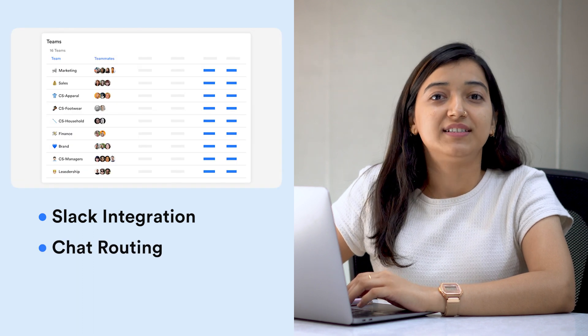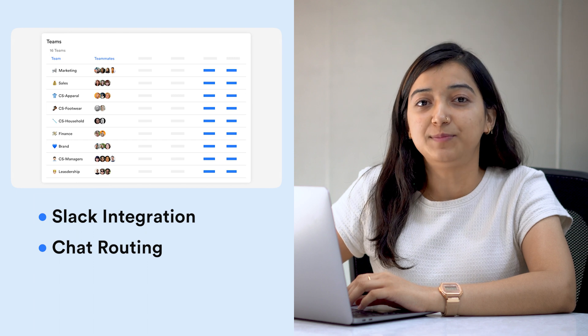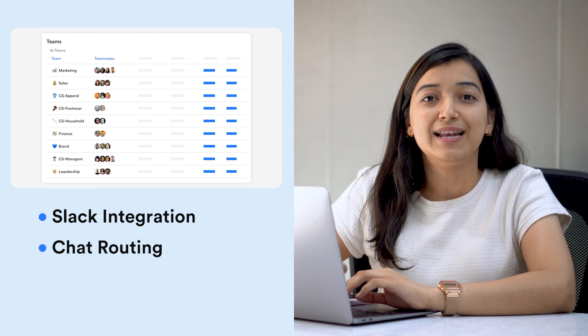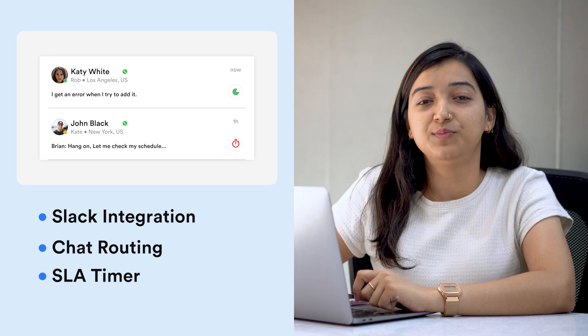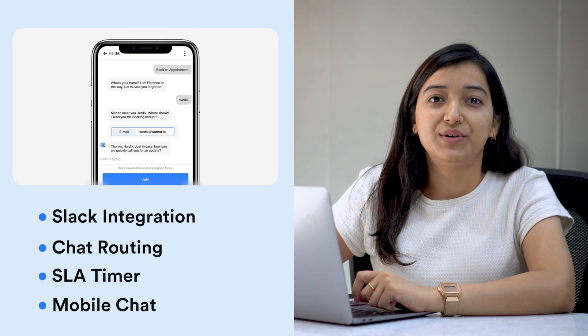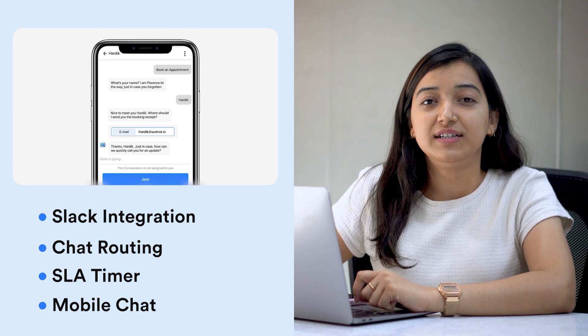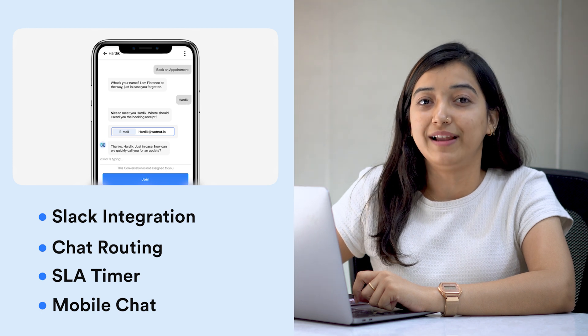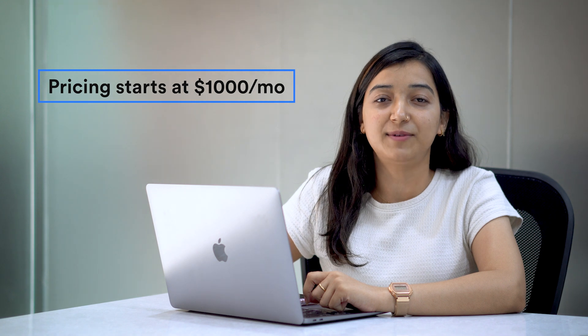Chat routing routes the chats to not just the right team, but also to the right person to resolve queries in minimal time. SLA timer: a timer can be set to provide timely responses and improve productivity. Mobile chat: you can connect with visitors anytime, anywhere and provide real-time support by chatting through a mobile phone. You can contact our sales team to know more about our white label pricing plans.